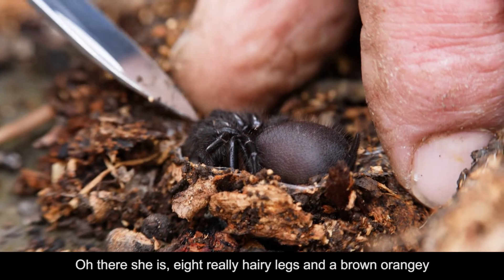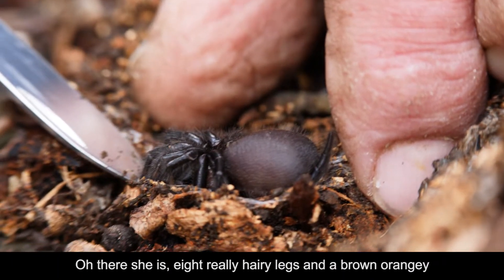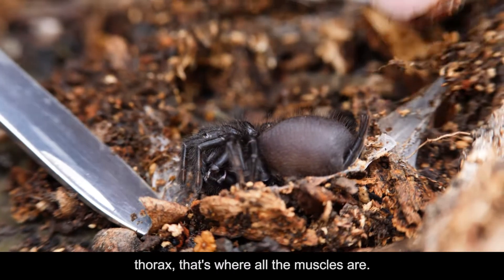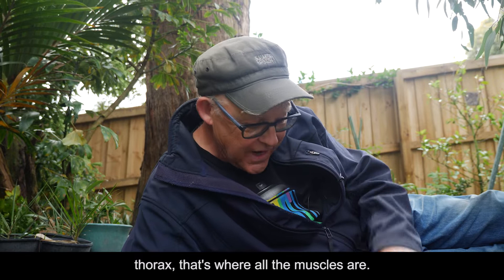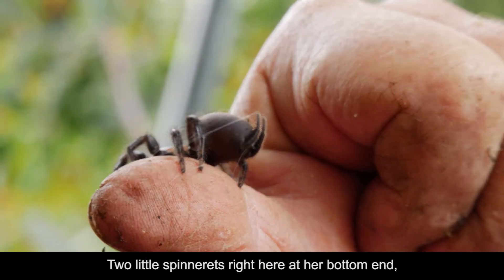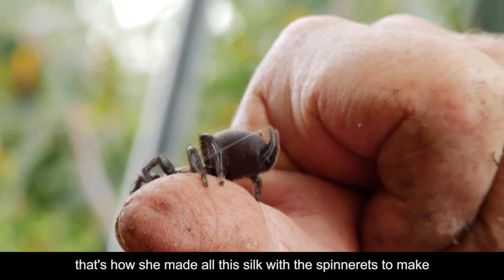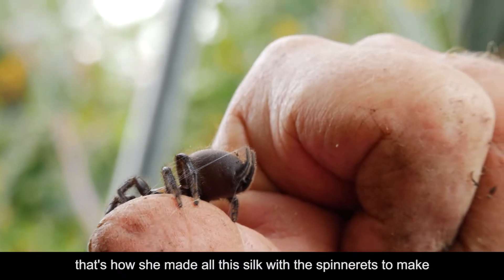Oh there she is. Eight really hairy legs and a brown orangey thorax — that's where all the muscles are. Two little spinnerets right here at her bottom end. That's how she made all this silk with the spinnerets.